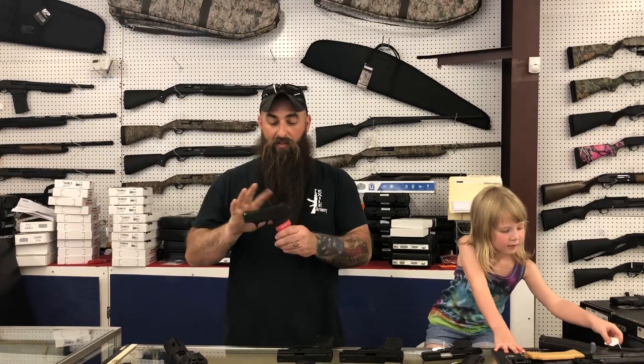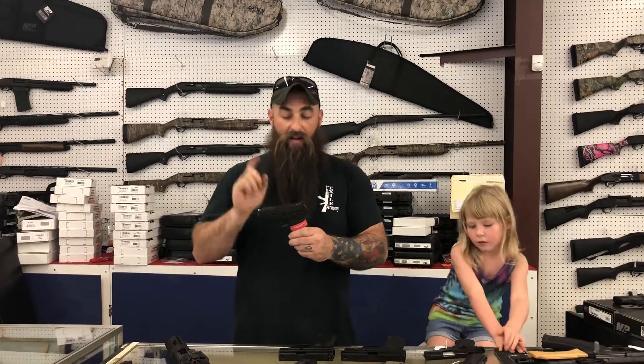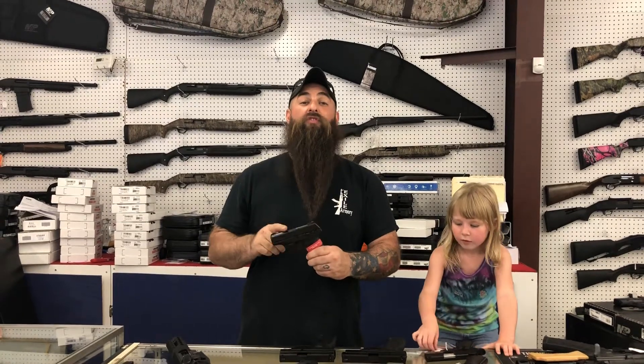I also have Ruger LC9s — this one is with the adjustable sight sights. We have these on sale right now for $280 plus tax.